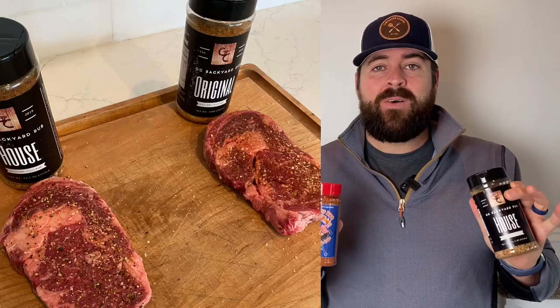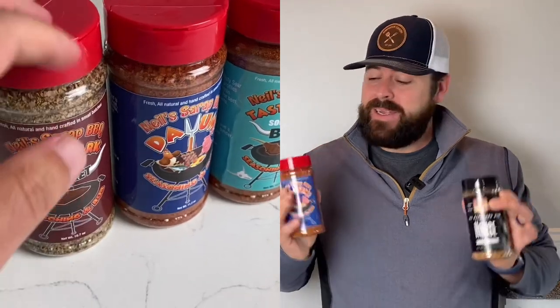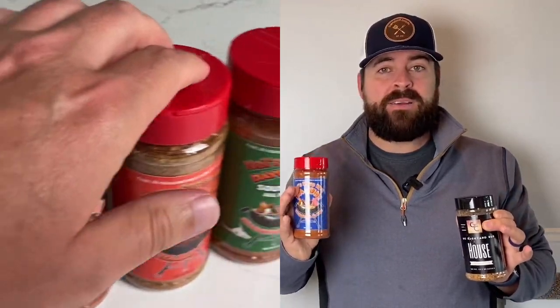The next two items that make all the sense in the world to get your backyard barbecuer are the perfect rubs. Right now I'm always reaching for these two brands: GC Seasonings and Neil's. Neil's is a big player in the rub market and GC Seasonings is a new up-and-comer. I find myself reaching for both of them all the time — they are delicious and they're going to make your guests ask, 'What did you put on these?'